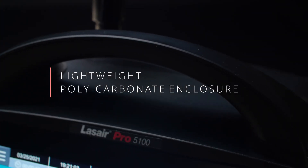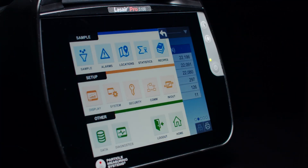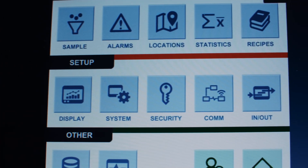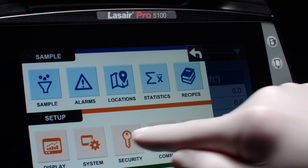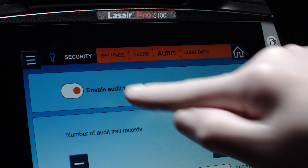The polycarbonate enclosure provides a lightweight unit plus chemical compatibility with a wide range of cleaning products. The LASER Pro user interface provides usability with easy access to the main functions, quick and intuitive learning, enhanced security for fully compliant data handling, and controlled instrument access.